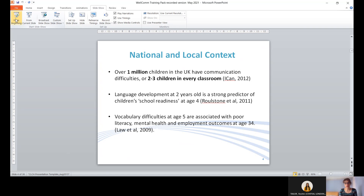Thinking about the national and local context: in the borough we're rolling out Welcome within a wider background where over a million children in the UK have some sort of communication difficulties, equating to two to three children in every classroom. Language development at age two is a very strong predictor of school readiness at four, and vocabulary difficulties at age five are associated with poor outcomes later in life. By enabling early identification, Welcome can play a big role in helping children's life chances.